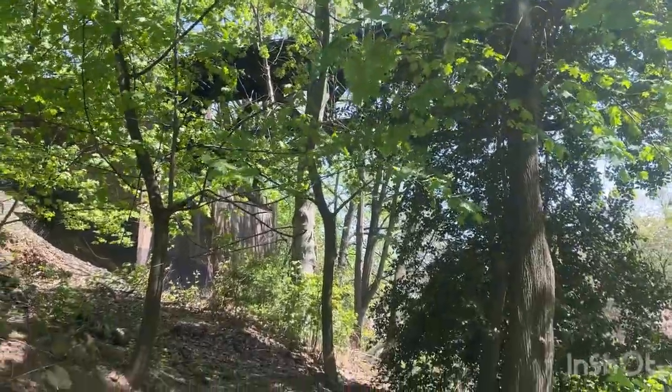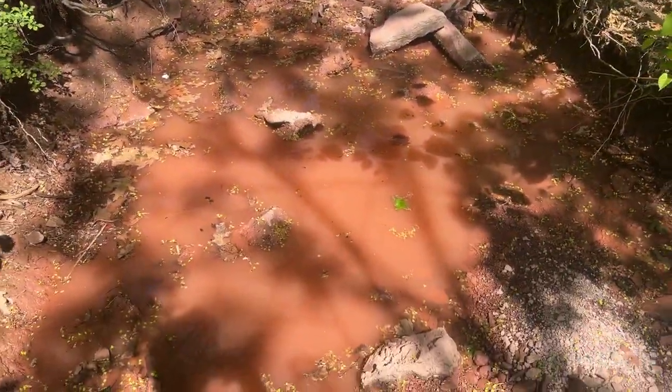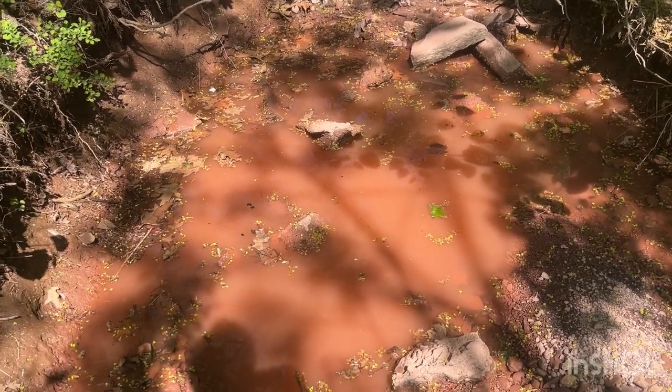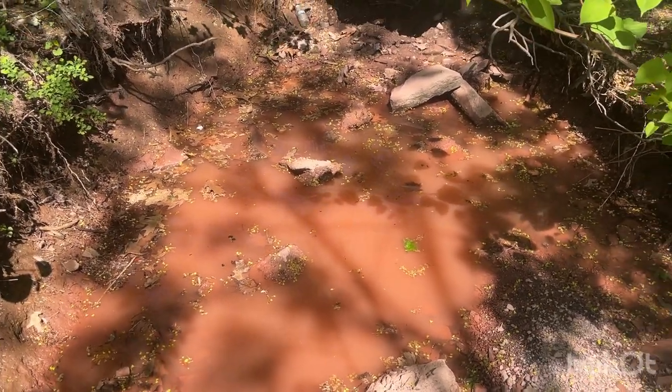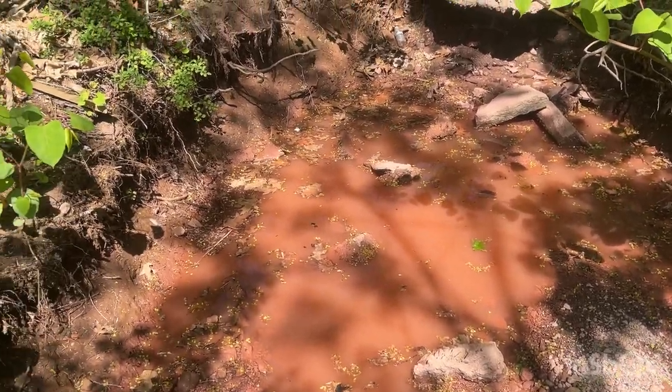I'm trying to relocate the railroad again. Look at this — this is pink water. It has to be from like some kind of — I don't know, man. That's just really bizarre, and kind of scary too. I don't know if it's poisonous or not.